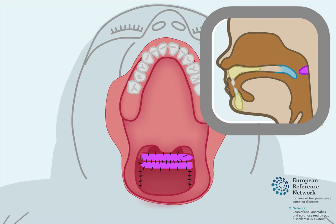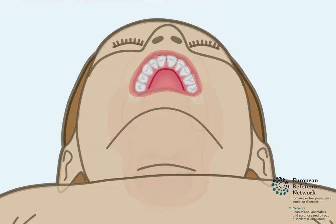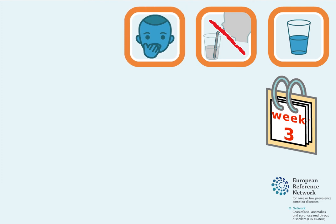However, after all pharyngoplasty procedures, snoring and difficulties breathing during sleep can occur if the throat has become too narrow. After surgery, fluids and soft foods are recommended for approximately three weeks. The child should not put hard objects such as straws or their hands into their mouth.